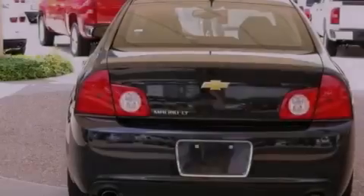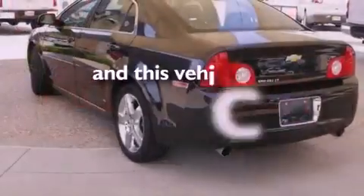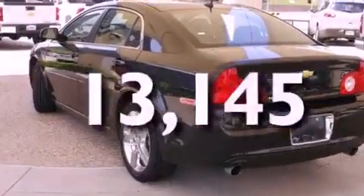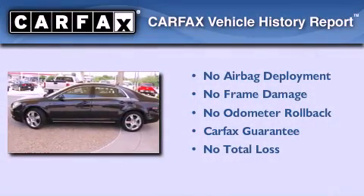The vehicle also has side impact airbags, latch-ready child seat anchors, air conditioning, and less than 14,000 miles. Not to mention that this Chevrolet qualifies for the Carfax buyback guarantee.